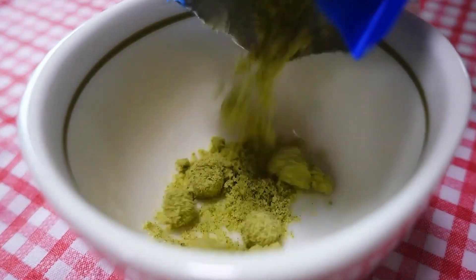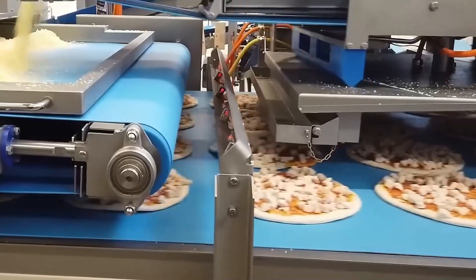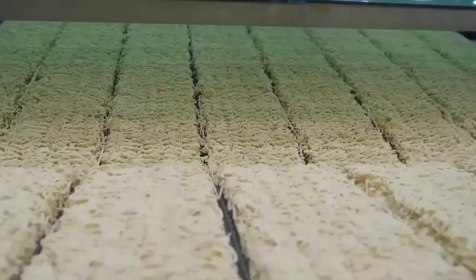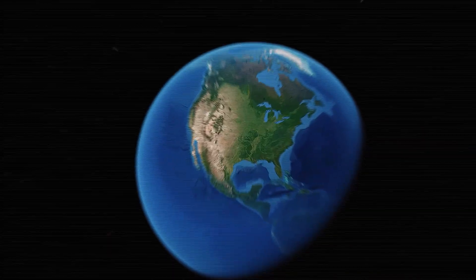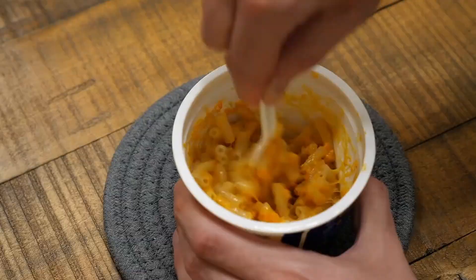The global market for ready-to-eat packaged meals exceeds $200 billion, an impressive figure that requires the daily processing of millions of tons of food in factories around the world. But have you ever wondered how these meals are actually made? To find out, let's travel to the United States, the leading consumer of packaged foods.